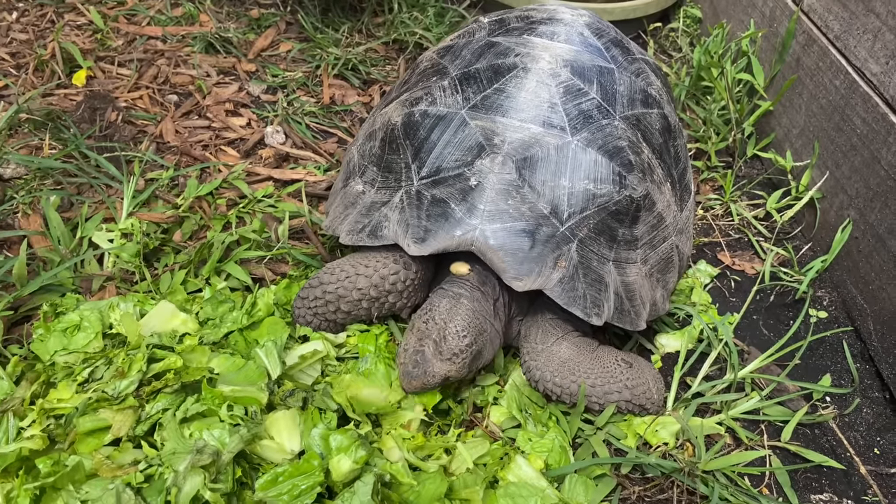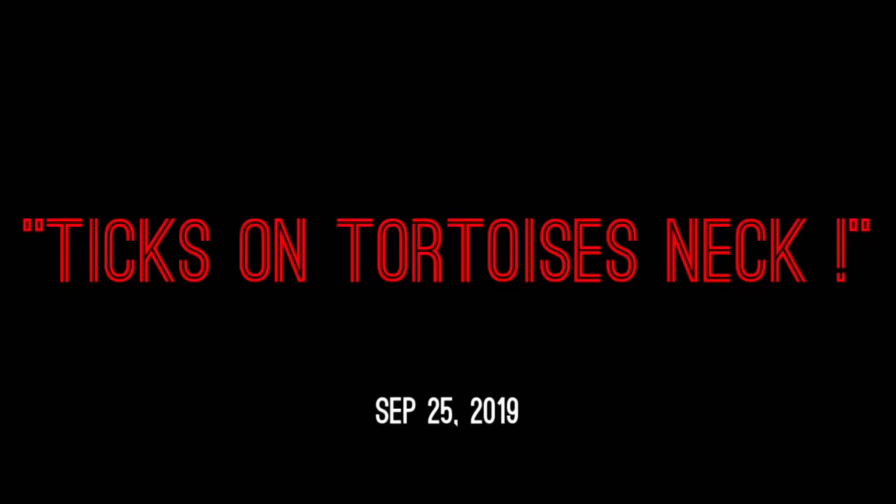You want to show us your tick? Thank you. Everyone, welcome back to the channel, guys.